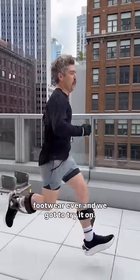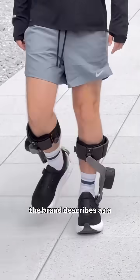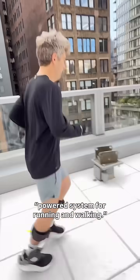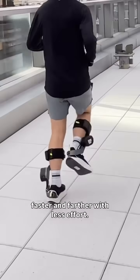This is one of the most bonkers pieces of footwear ever, and we got to try it on. You're looking at Nike's Project Amplify, which the brand describes as a powered system for running and walking. Nike says the footwear is designed to help everyday athletes go a little bit faster and farther with less effort.